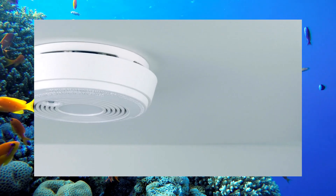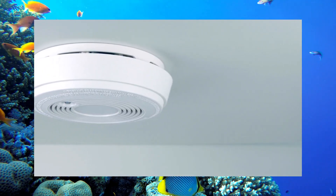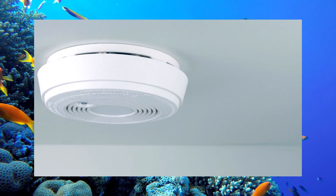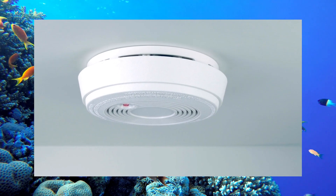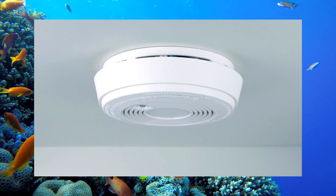Photoelectric detectors aim a light source toward a plate that reacts when smoke hits the light. These detectors are better at alerting long-smoldering fires. Both types occur in home fires, so a combination of smoke alarms is recommended.